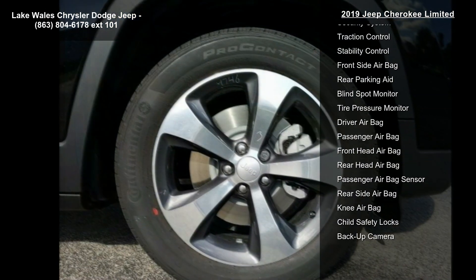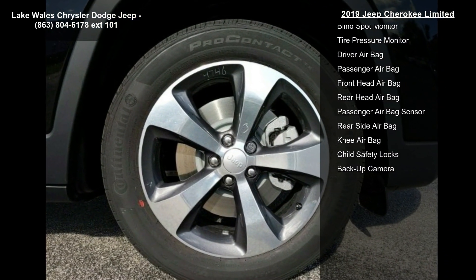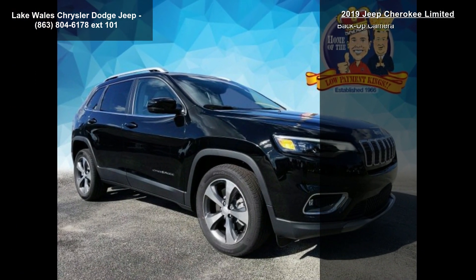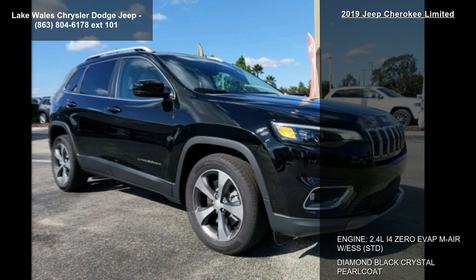3.734 Axle Ratio. Front Wheel Drive and Power Steering.